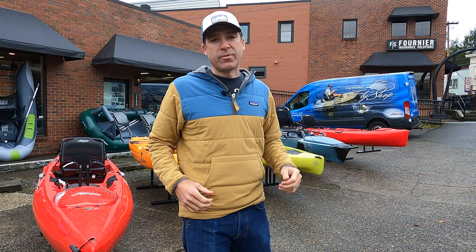Hey, this is Blake from the Gig Harbor Fly Shop. Here we have the full lineup for 2021 Hobie kayaks, and I want to give you an overview of the different models that we have in stock this year.